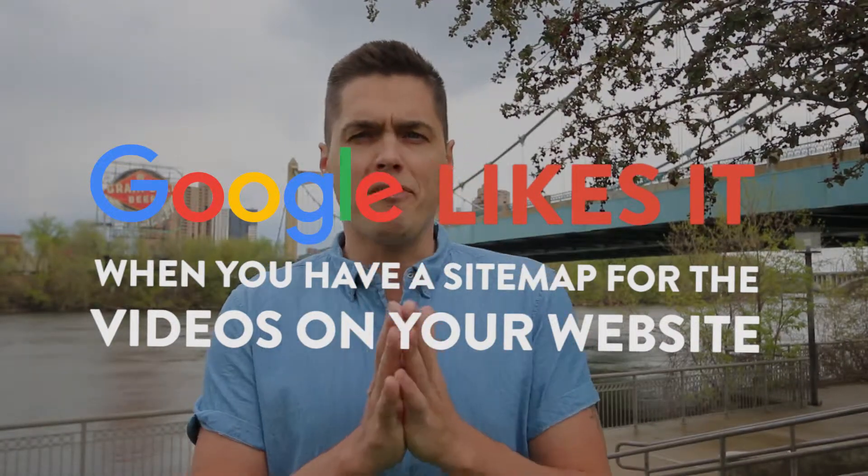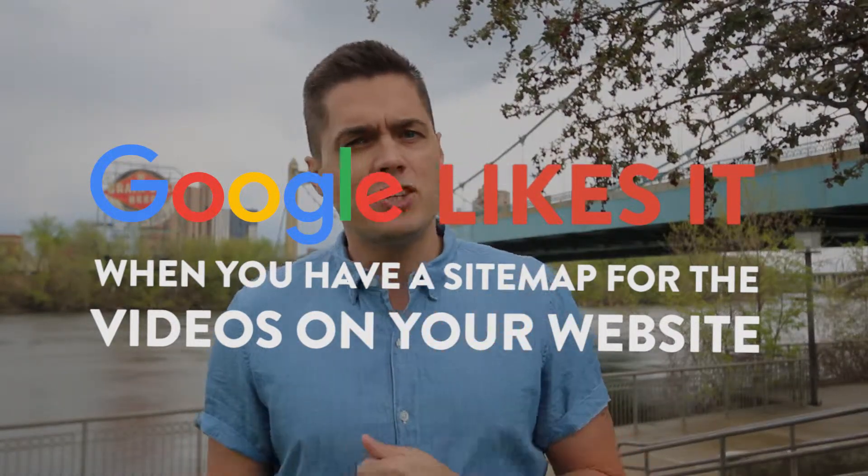I'm going to tell you why first, though. The first reason that you want to do it is because Google actually serves up your page on the videos part of its search engine, and that's actually really powerful because a lot of people are just searching in that area. Secondly, it will actually crawl that page quicker if it sees a video on it using this plugin.